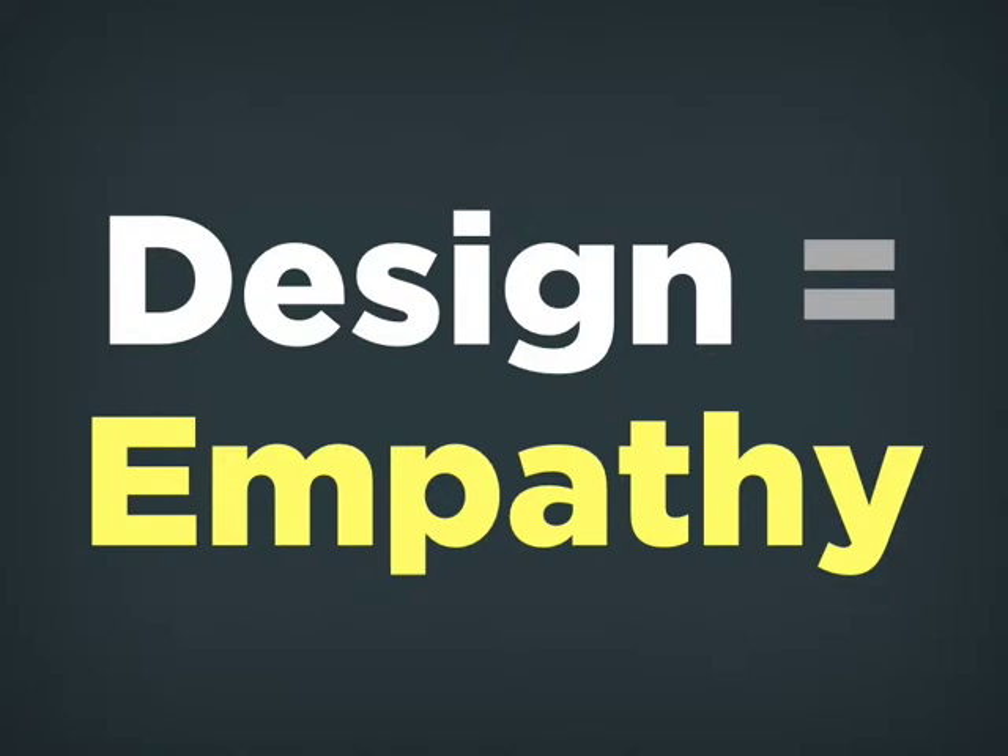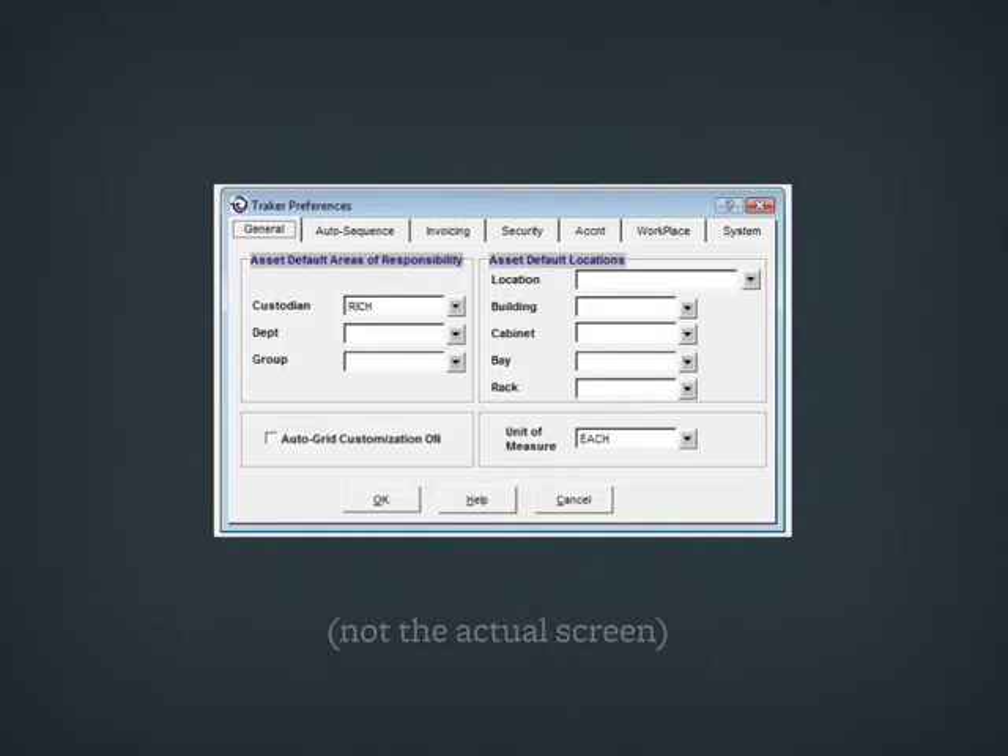If designers had the job title of 'empathizer,' it would still basically be the same thing. So I want to give you another example. A few months ago, I worked on a project with a software company in Atlanta. They have this huge enterprise-level software solution, essentially for running supply chain — this particular piece was for running a warehouse.